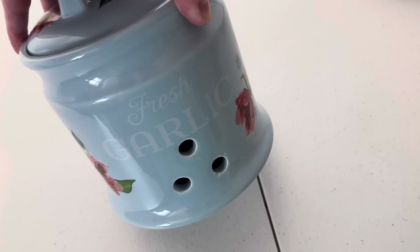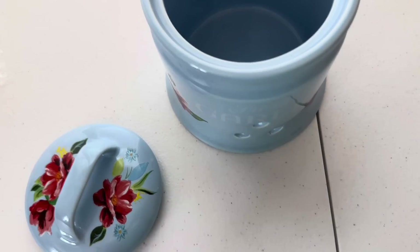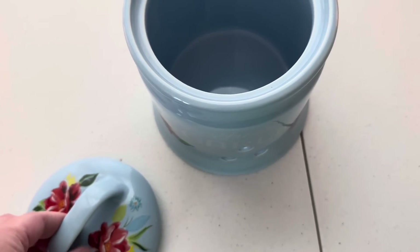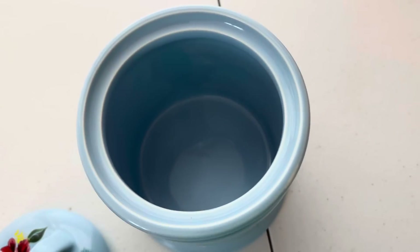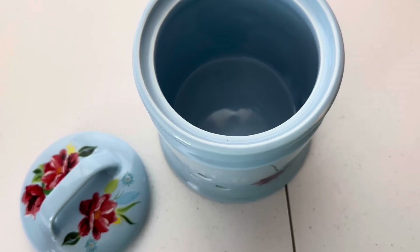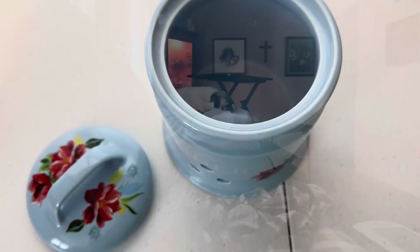I need a plain cardboard box to ship this in, and I will ship the lid separate from the pot. Wrap, wrap, wrap — make sure these aren't touching in the box and that they aren't touching the box itself. Lots of barriers. Always want to pick up the box, shake it, and not hear or feel anything — that's how I know it's packaged well.